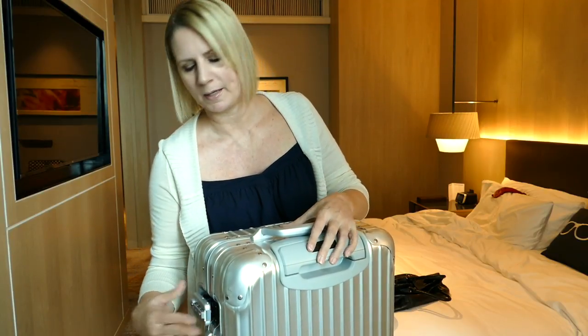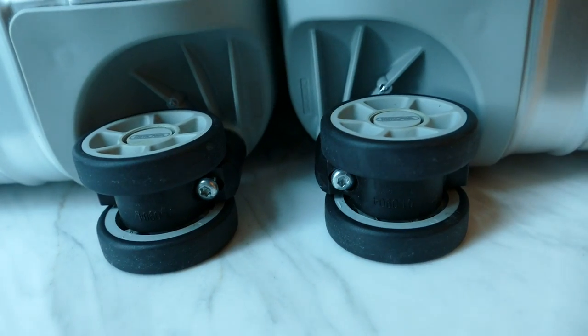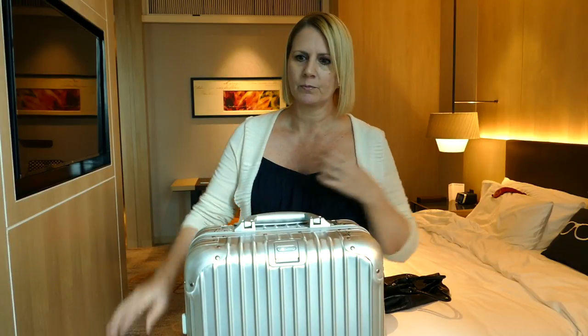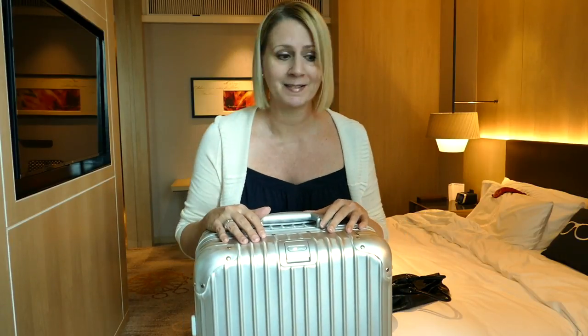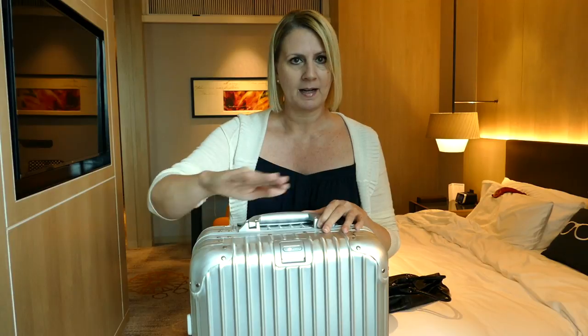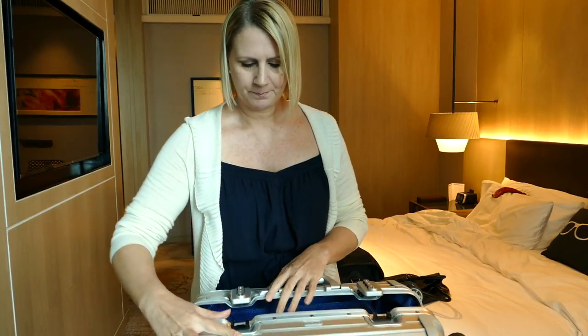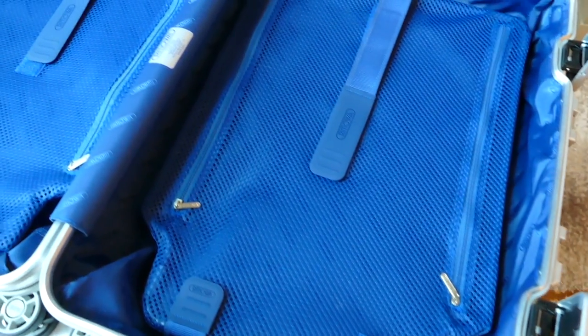There's a bit of give to them as well, which is quite nice. The wheels are the standard Rimowa four-wheel system that just works perfectly. I've just picked this one up, but with my Classic Flight I've taken it over dirt, over rocks, over really funky situations, and it just glides like it's on ice. Their wheels are really, really exceptional.